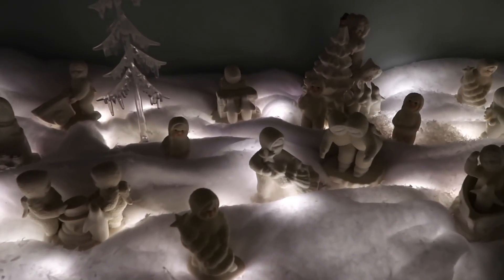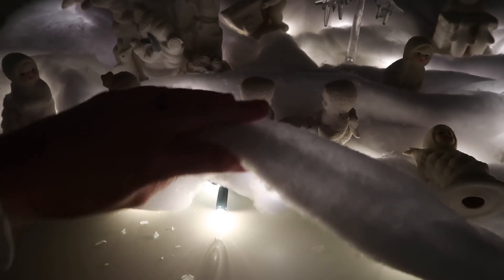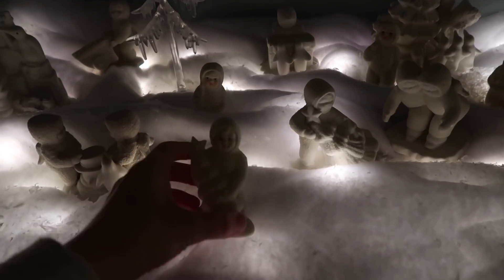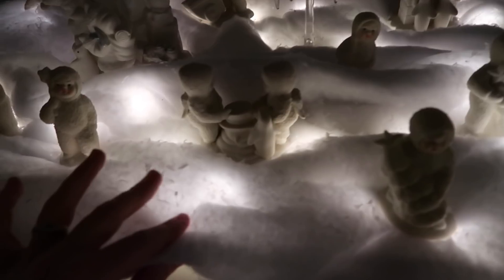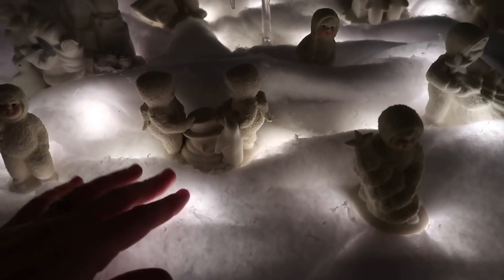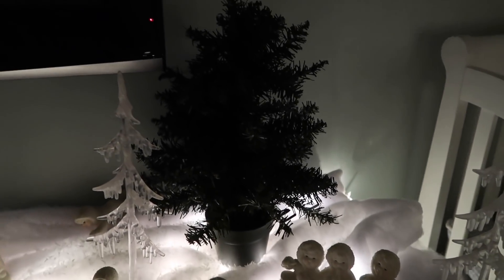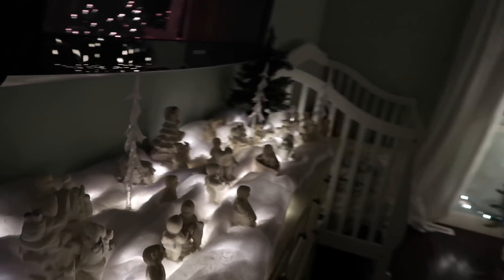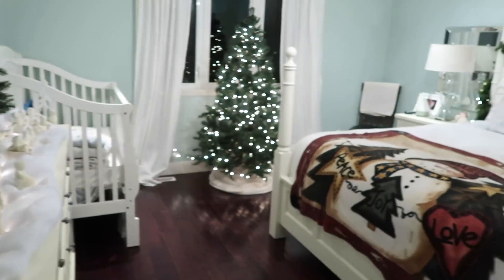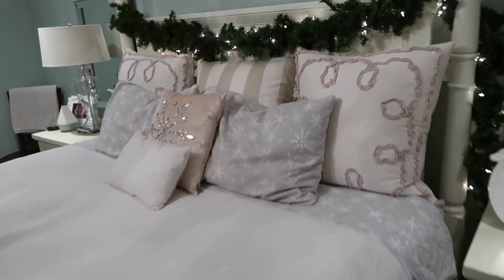Over on my dresser I've got the snow babies — these are so adorable and look so beautiful in my room. What I did was put some lights underneath, then some batting on top, and then some fake snow, and then placed the snow babies so they would look really pretty. I also have a little tree there. I'll turn the lights on so you guys can see what it actually looks like in here.